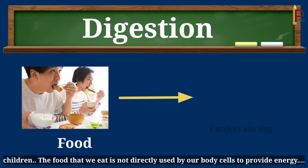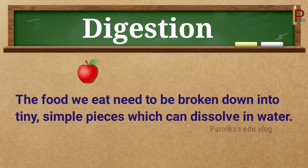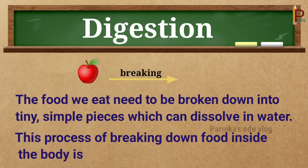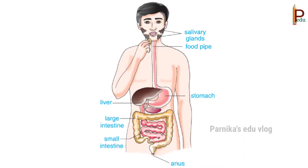Children, the food that we eat is not directly used by our body cells to provide energy. So the food we eat needs to be broken down into tiny simple pieces which can dissolve in water. This process of breaking down food inside the body is called digestion.